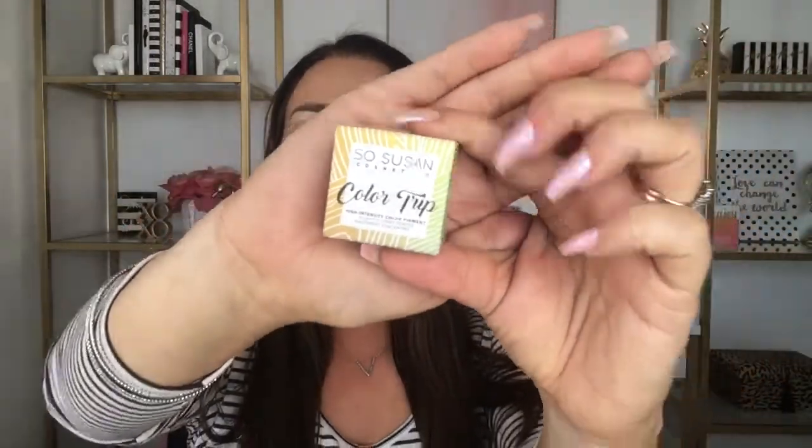This really is a tough call — I like both subscriptions. Normally I lean toward Ipsy because they always include at least one full-size product, which this month is the So Susan pigment. But it's just too hard for me to decide, so let's put it to the world to vote. Comment below and let me know which one you think is the winner. Like and subscribe if you enjoyed this video, and I also have a link below for this makeup look. Thanks so much for joining me today!